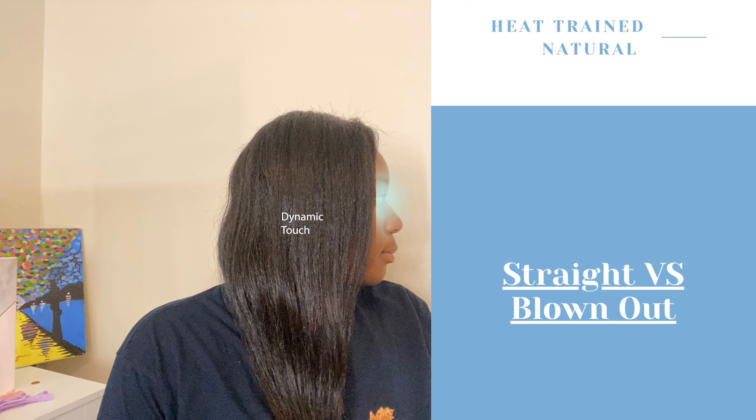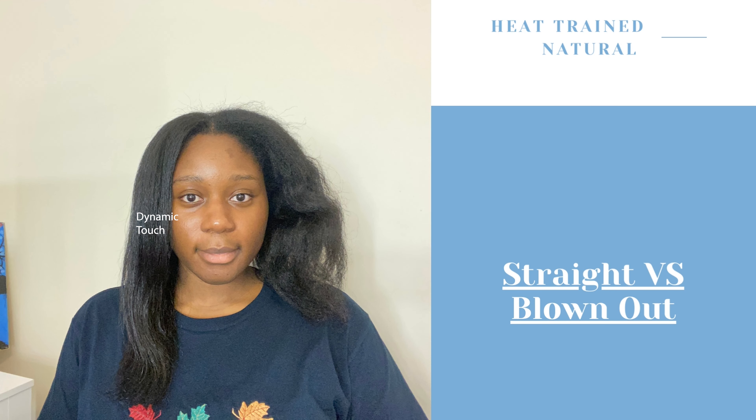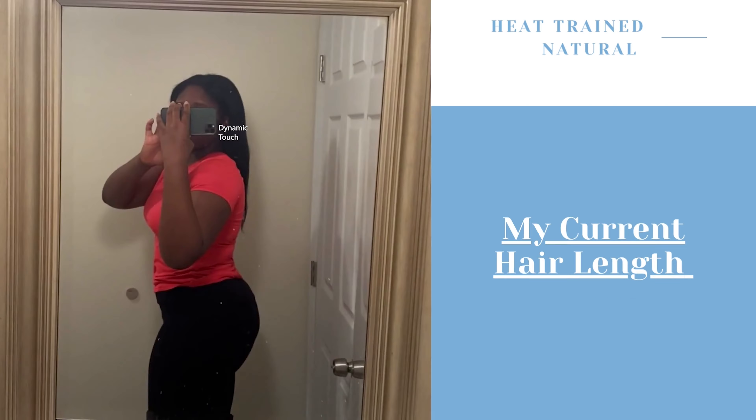If you're interested in the Korean flat iron — which is state-of-the-art technology straight out of Korea — I think it's important to keep tabs on heated tool technologies throughout the world so we can have the best heat training experience. Check out that video if you're interested. From the side-by-side comparison of my hair blown out versus flat ironed with the Korean flat iron, you can see that my hair is continuing to thrive with the use of heat.